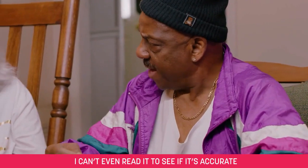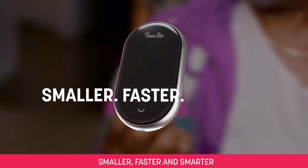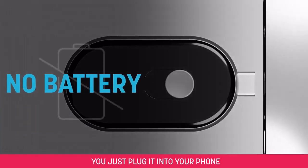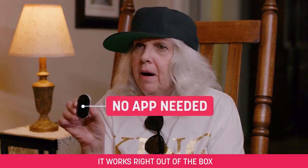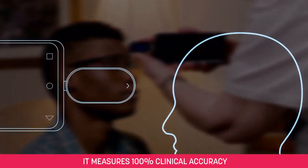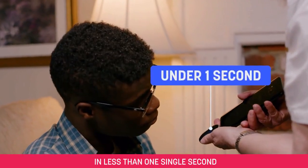I can't even read it to see if it's accurate. Check it. This is ThermBot. It's smaller, faster, and smarter than any other kind of thermometer. You just plug it into your phone or your power brick. It works right out of the box. It's totally contactless. It measures 100% clinical accuracy in less than one single second.